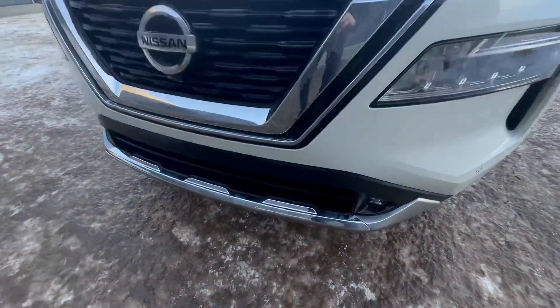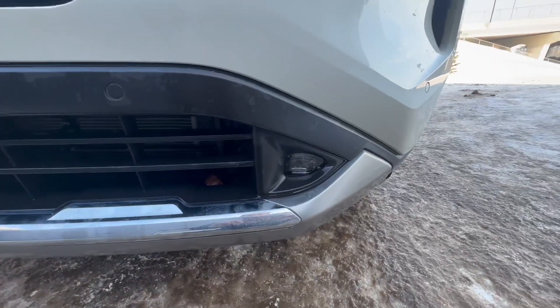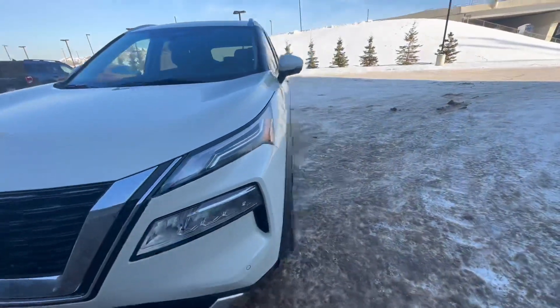Really nice chrome trim on the Platinum — a really nice touch. We also have fog lights here just above, which is going to help you in low visibility conditions.